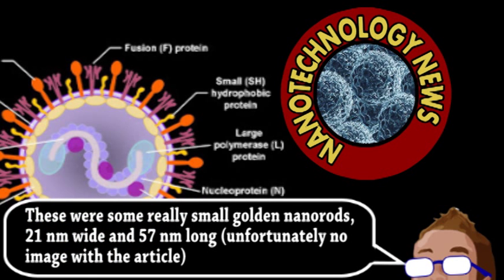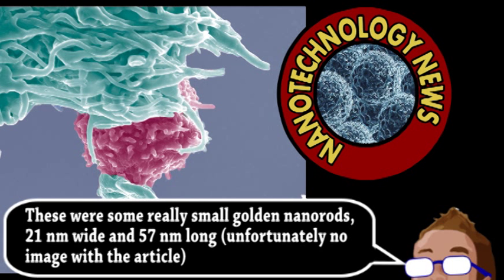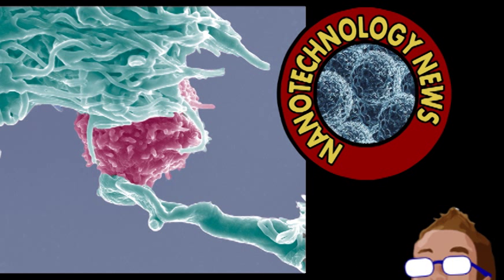To test this nanotech vaccine, the particles were mixed into a test tube with dendritic cells, which are essentially the coordinators of the immune system and give things like T-cells their marching orders. Compared to just the protein alone and uncoated particles, the protein-coated nanoparticles elicited the strongest immune response from the dendritic cells. This was measured using T-cell proliferation as a metric, and these tests also proved that the golden particles were not toxic.